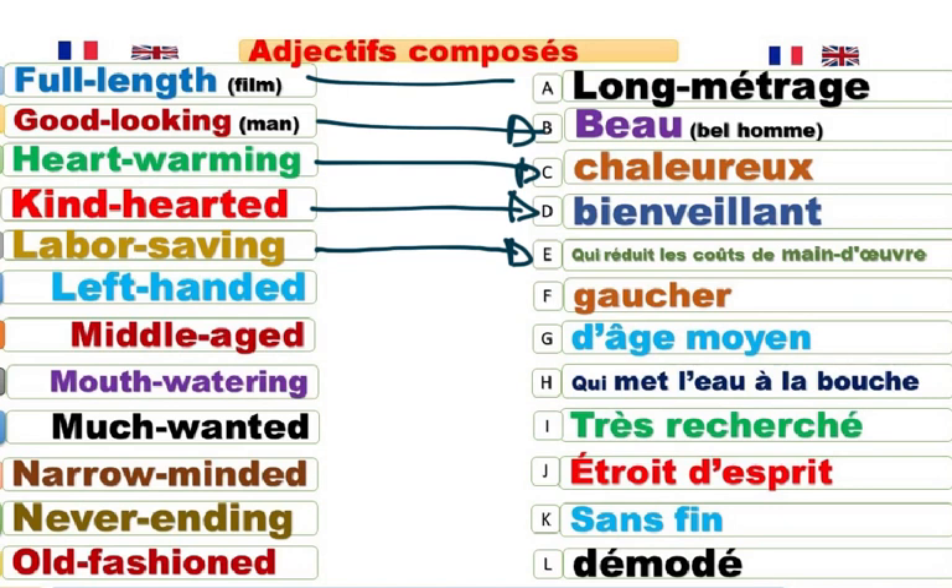I am not left-handed. Je ne suis pas gaucher. To be left-handed, c'est être gaucher. Au contraire, c'est right-handed. Middle-aged. D'âge moyen. Mouth-watering. Qui met l'eau à la bouche et qui est savoureux, au fait. Much-wanted. Très recherché.